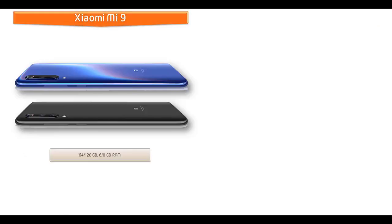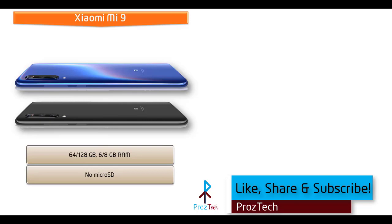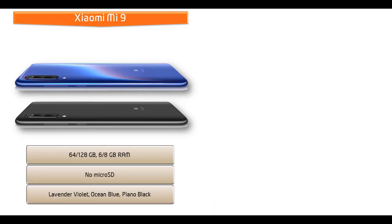The Xiaomi Mi 9 is available in two variants: 64GB or 128GB with 6 or 8GB RAM, but there is no microSD support. As far as colors for this device, it is produced in Lavender, Violet, Ocean Blue, and Piano Black.